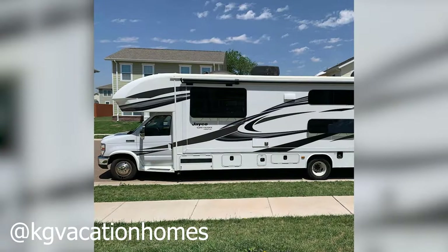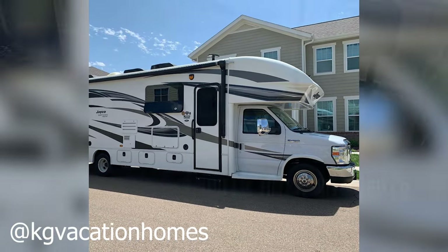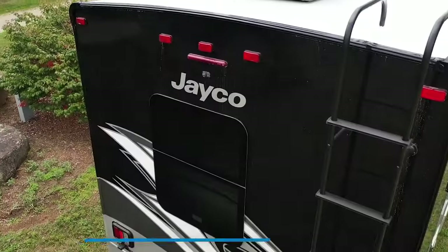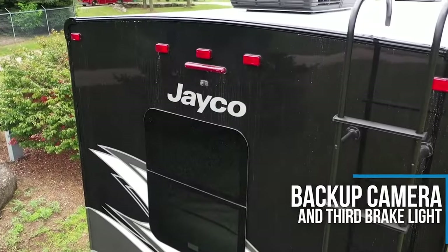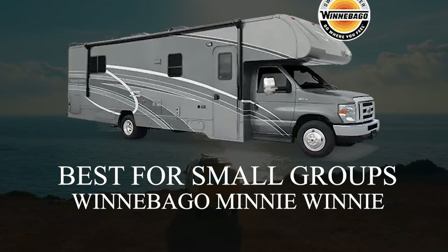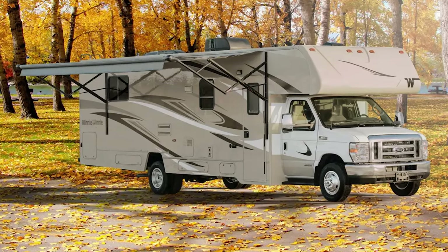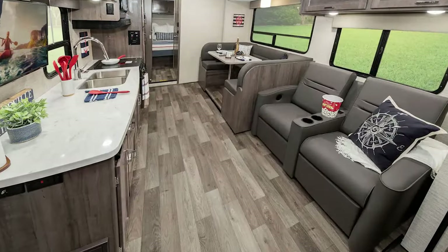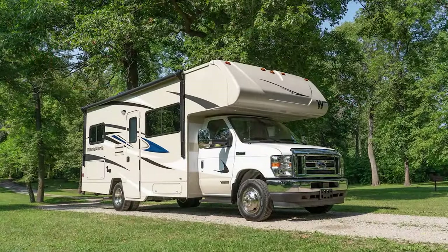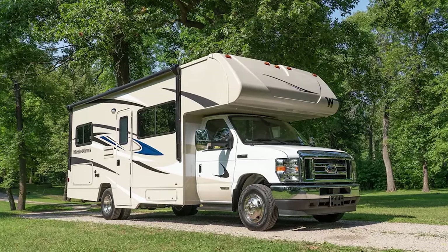Honestly, I haven't seen a Jayco rig that I haven't liked and this is another great Class C option for the winter, but it does come in more expensive than other similar RVs, so it's an investment worth giving a lot of thought. The Mini Winnie is a solid rig regardless of weather conditions, but a standout feature for me is the 20,000 BTU furnace available in certain models that promises to keep me toasty warm even when it's cold and snowy outside. As I don't have a big family, I don't mind if a Class C RV is on the smaller side like this one.